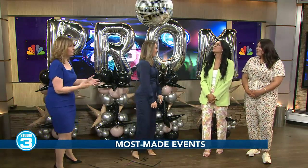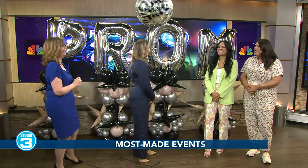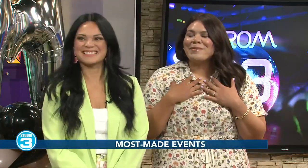These are all balloons. You all didn't have to blow all these up — you had something to help you, right? That's right. We do use a balloon pump that blows some air out, so it's not coming from us.